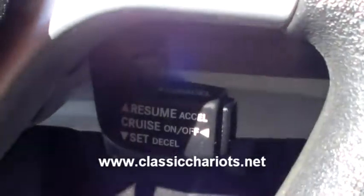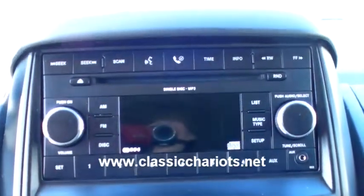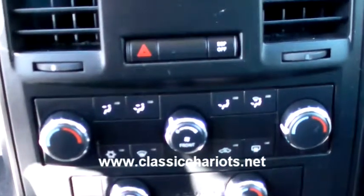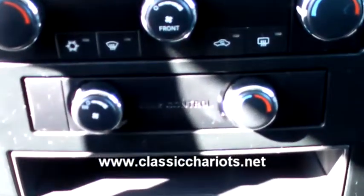There's your dashboard and your cruise control. There's your AM FM CD with an auxiliary input. Here's your passenger and driver air conditioning control, and there's a rear air control.